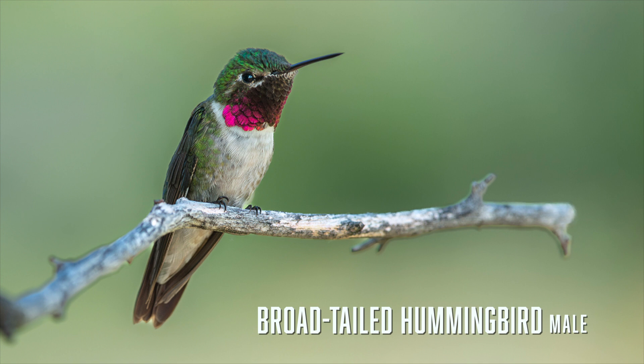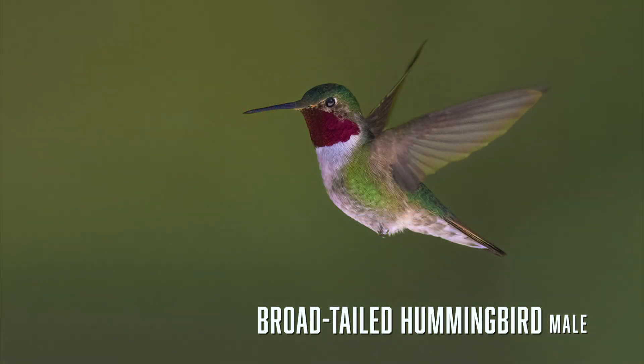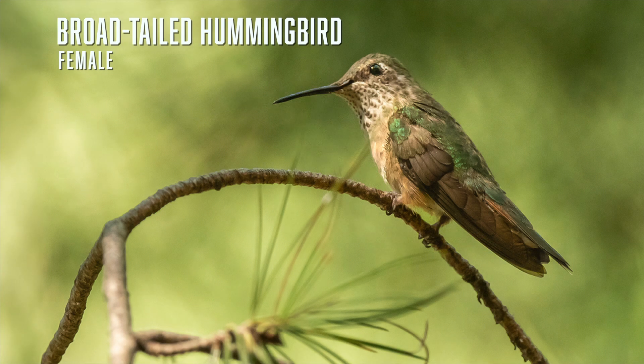Broad-tailed hummingbirds are usually found at high elevations — I usually see them at Mount Lemmon or Madeira Canyon. The throat of the male is a bright rose-red, similar to Anna's, but broad-tails do not have red crowns; their crowns are brilliant emerald green. Broad-tails are larger and have much longer tails than the other small hummingbirds. The female has a pale throat with scattered grey spots and noticeably rufous sides; look how the tail extends beyond the wingtips when perched.